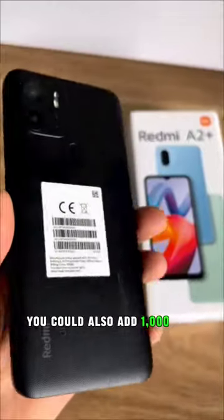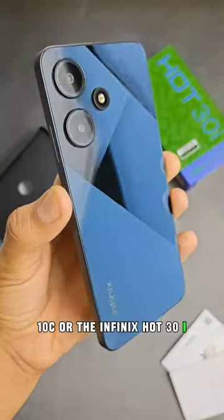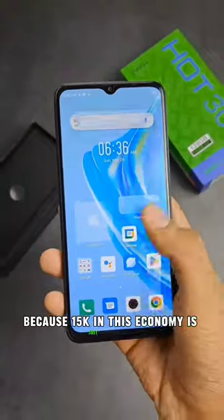You could also add a thousand bob and get the Tecno Pack 10C or the Infinix Hot 30i, which are more decent offerings. Or just look for more money, because 15k in this economy is just not it.